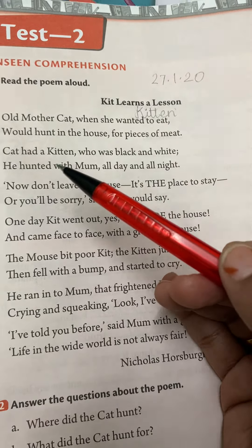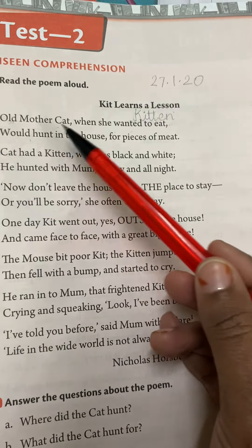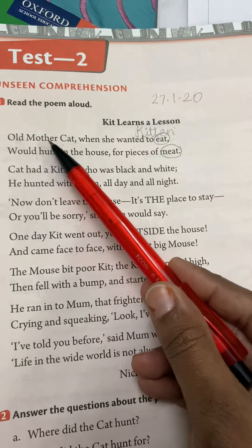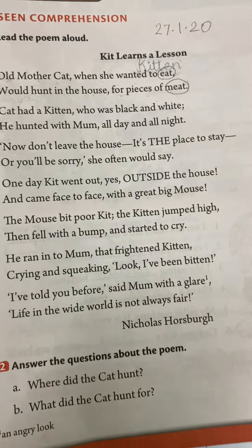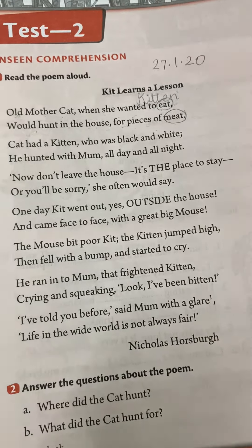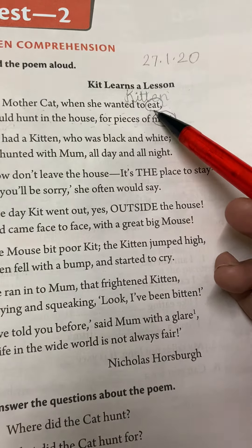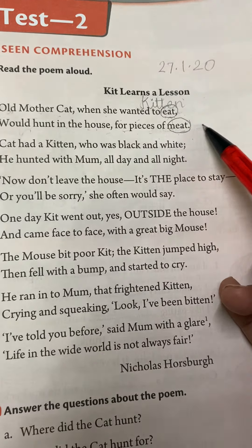Maybe the kit is going to learn a new thing about life. Let's see. 'Old mother cat, when she wanted to eat, would hunt in the house for a piece of meat.' Circle the words eat and meat — they are rhyming words. Same family words are called rhyming words. Only the first letter changes; everything else remains the same. Dogs and cats all like to chew on meat, and when the cat got hungry, she would look out for meat pieces in the house.